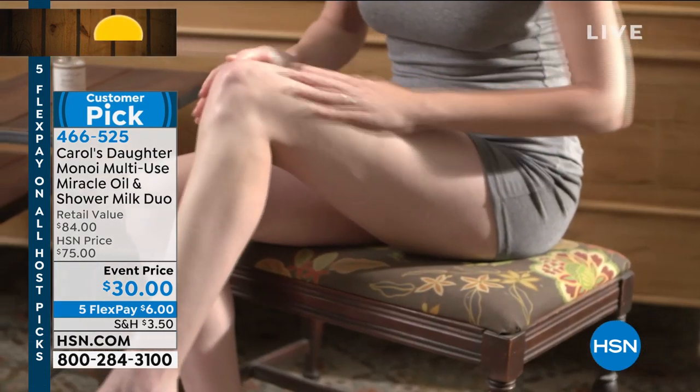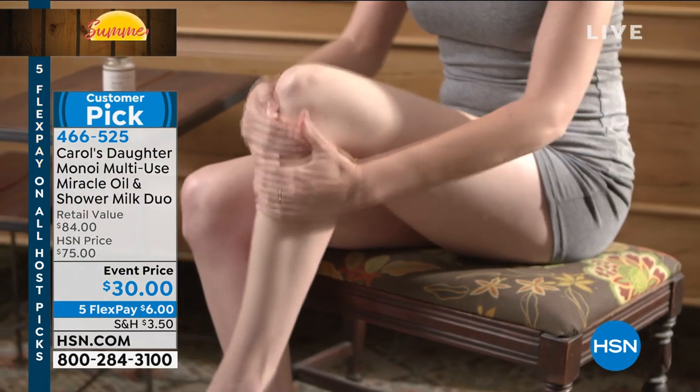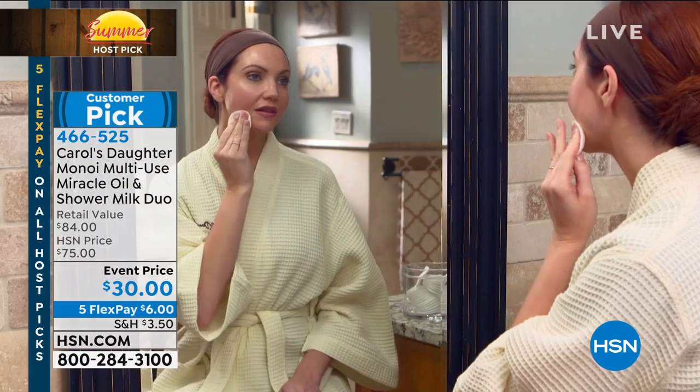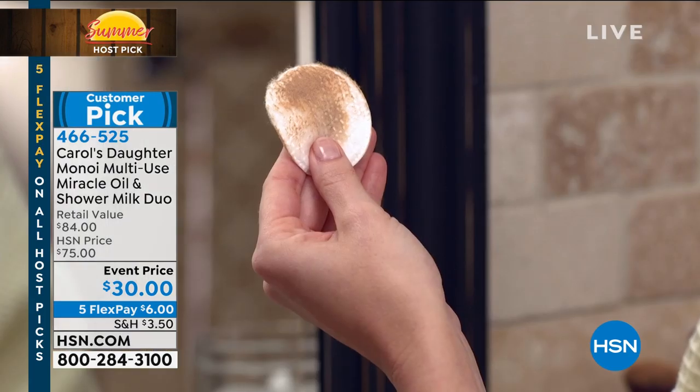With this value, if you've never used this before, this is the best time to try it — when will you ever get this price again? You won't. It's only for host pick, while supplies last, and we don't have a lot of them.